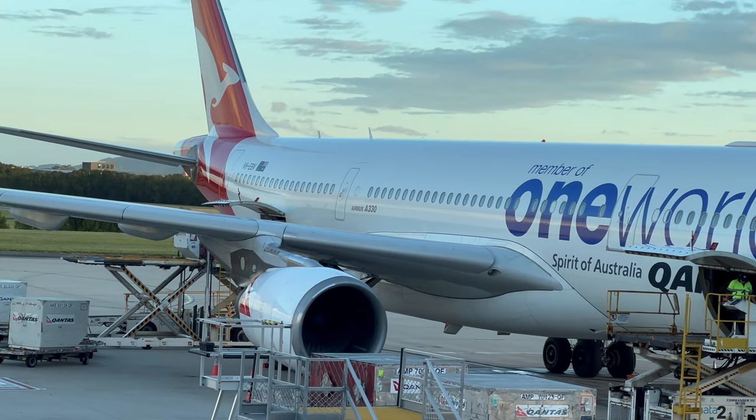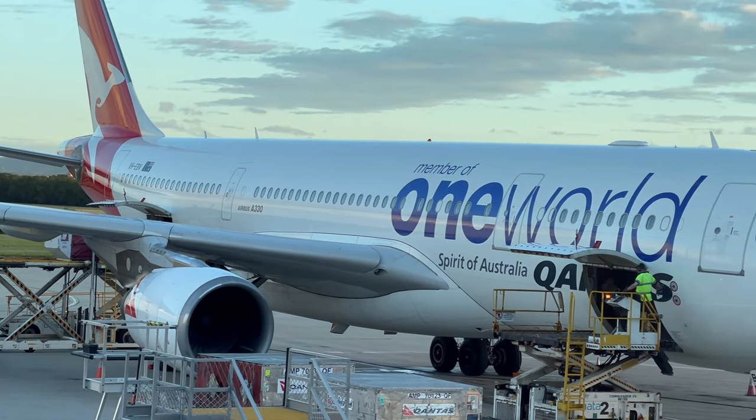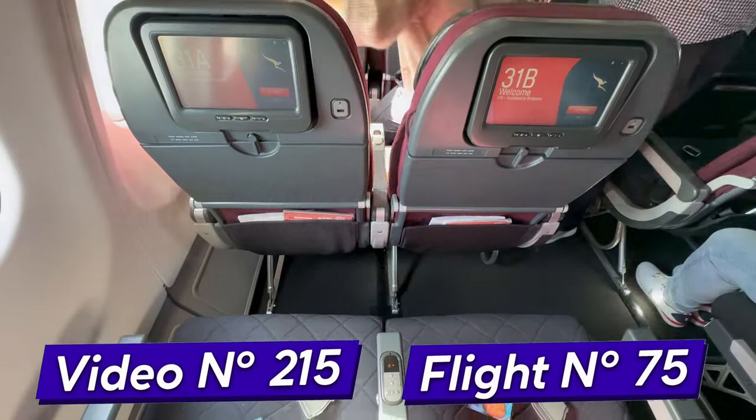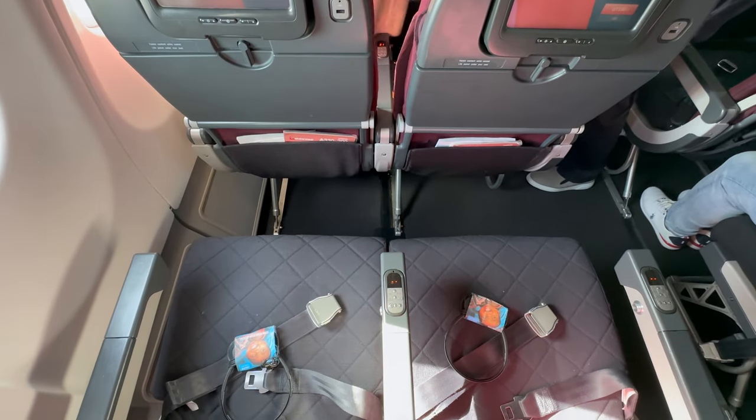It's really kind of hard to believe how much Qantas fares are, considering how cramped their economy is. We're going to do a full trip report today exploring the airport, the airline, and the onboard experience. So let's get into it.